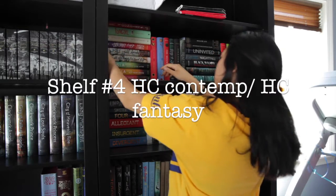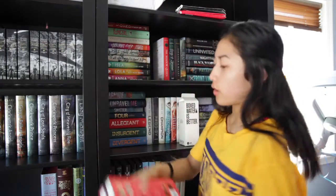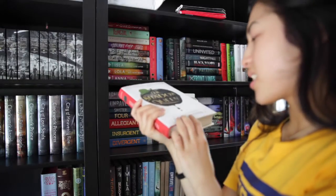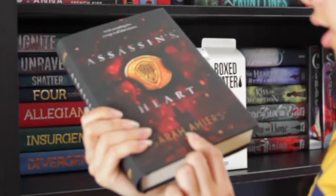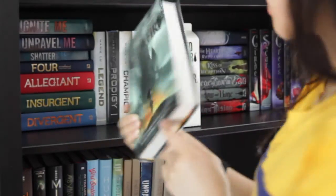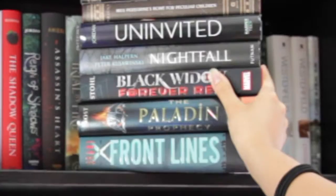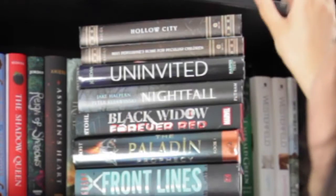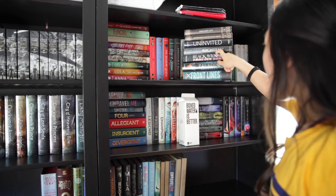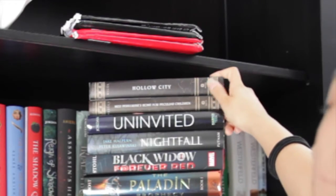That section with We All Fall Down and the horizontal pile are my hardcover contemporaries. Next to it we have The Wrath and the Dawn and The Rose and the Dagger by Renee Ahdieh. Next we have Shadow Queen — I mean CJ Redwine — and then Reign of Shadows by Sophie Jordan. Next, Assassin's Heart by Sarah Ahiers, and Trial by Fire by Josephine Angelini. At the bottom we have Frontlines by Michael Grant. On top of that, The Paladin Prophecy by Mark Frost, then Black Widow: Forever Red by Margaret Stohl. Next, Nightfall by Jake Halpern and Peter Kujawinski, then Uninvited by Sophie Jordan, and lastly Miss Peregrine's Home for Peculiar Children and Hollow City by Ransom Riggs.